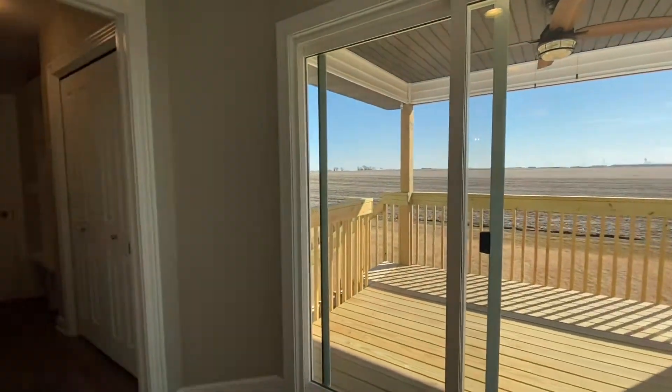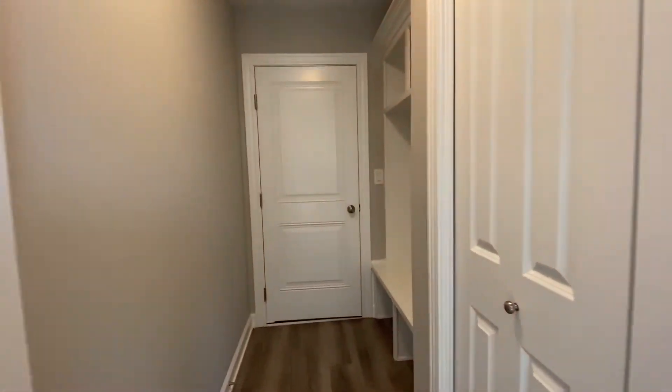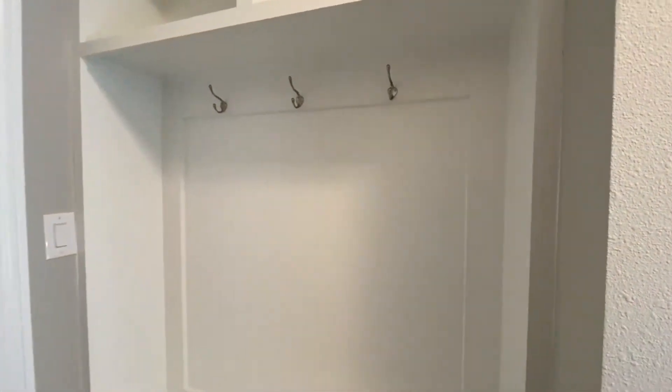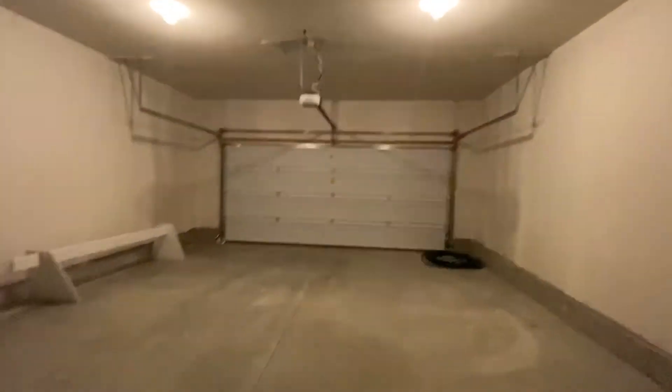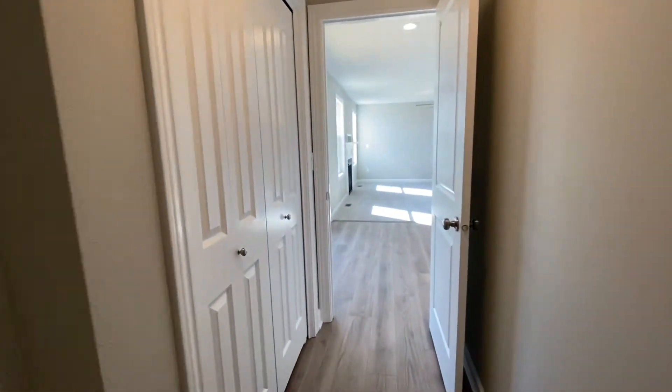Unobstructed views. Here we have the drop zone coming in from the garage. Nice finishes. Check out the garage — two-car attached garage. Great space. What I like about this garage is it has this little additional drop zone. You can put your shoes and things out here; it's not in the way of the car or the vehicle. So definitely a great use of space.